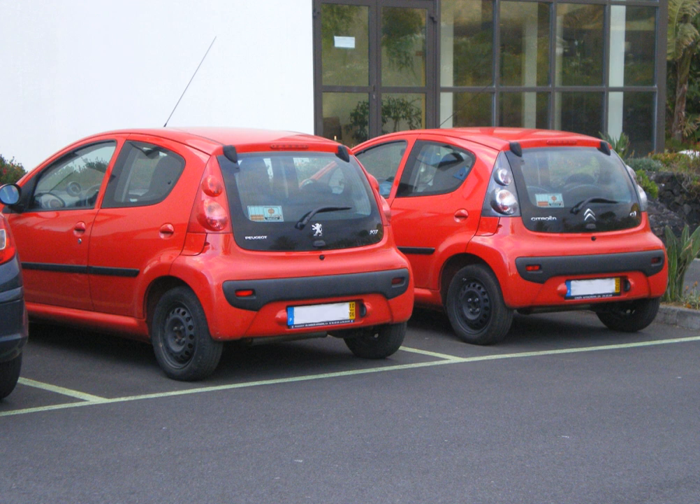A similar example of licensed badge-engineered products would be the Volga Siber, a rebadged version of the Chrysler Sebring sedan and the Dodge Stratus sedan, produced in Russia from 2008 to 2010.